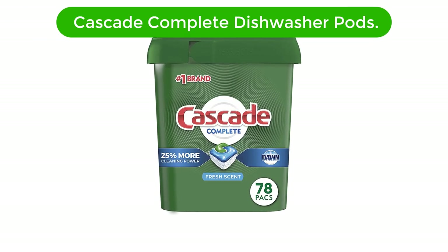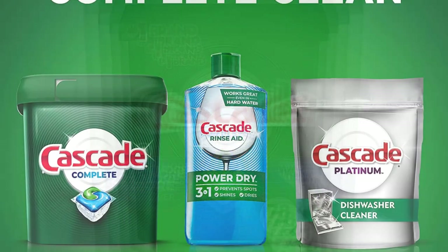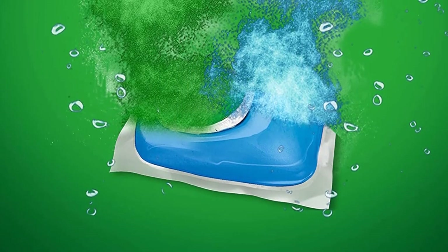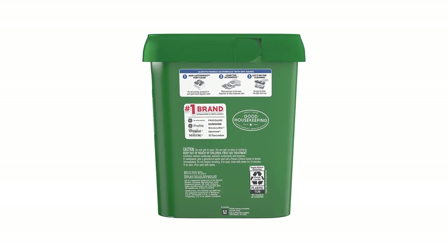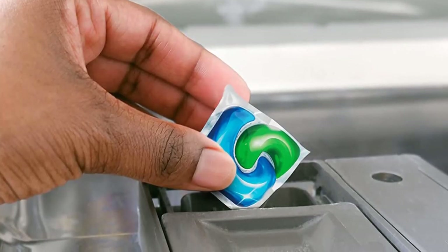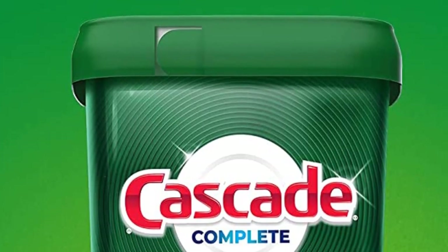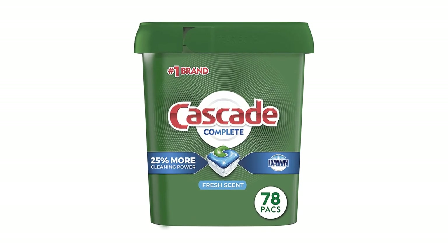Number 1. Our top pick is Cascade Complete Dishwasher Pods. Cascade Complete Action Packs Dishwasher Detergent is a powerful all-in-one dishwashing solution. These easy-to-use pods conveniently clean dishes in one step, making dishwashing faster and easier than ever. Formulated with the grease-fighting power of Dawn, Cascade Complete Action Packs remove even the toughest stuck-on messes in one wash. The detergent pods have a fresh scent to leave dishes smelling clean and fresh. Each pod contains its own pre-measured dose of detergent, eliminating the need for measuring and mess. This 78-count package is perfect for busy households who want sparkling clean dishes with minimal effort.